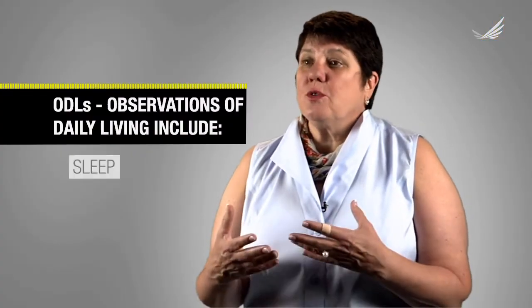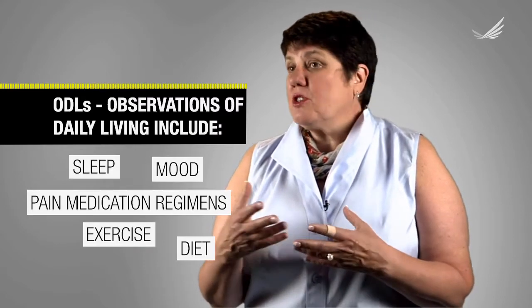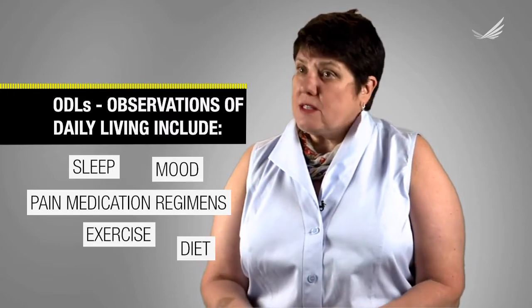Observations of daily living are the subtle cues that people use to understand their health. They might be behaviors, thoughts, attitudes. They may be the individual's ability to do things that are important to them.